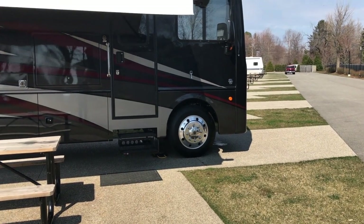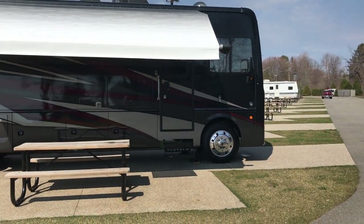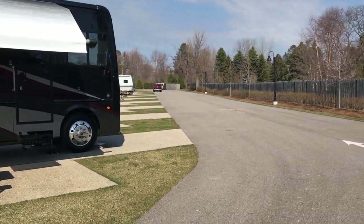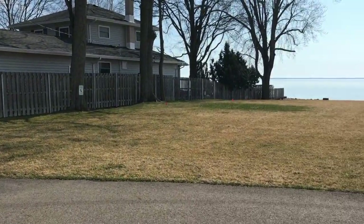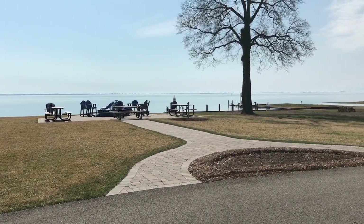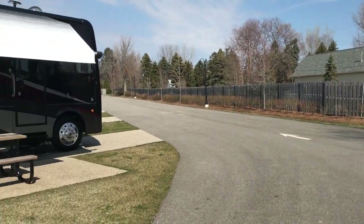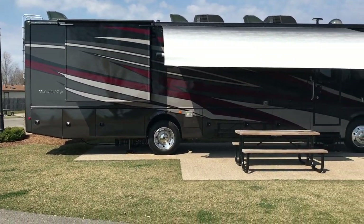Hey happy campers, it's John the Casual RVer, gonna give you a tour of our 2020 Holiday Rambler Vacationer 35K. We're here at North Point Shores in Ira, Michigan. This is Anchor Bay, right off Lake St. Clair — what a beautiful day, not quite yet spring.